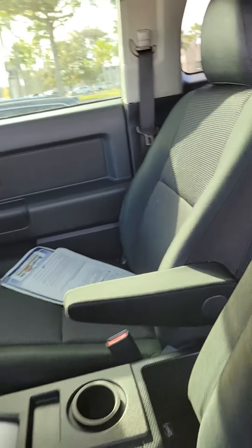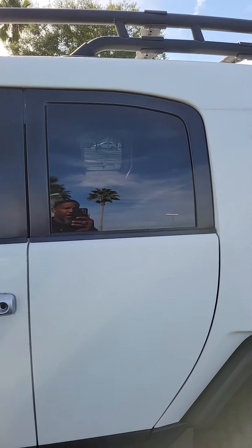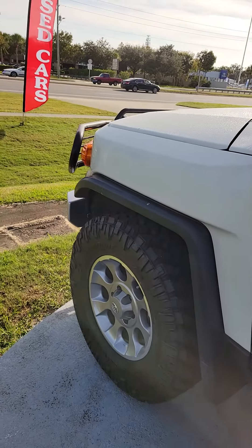Again, this is a 10-year-old vehicle, very clean inside and out, mint condition, looking for a new home. This is a 2011 Toyota FJ Cruiser. If you have any questions about this vehicle, please do not hesitate to give me a direct call at 386-236-5128, and have a wonderful day.